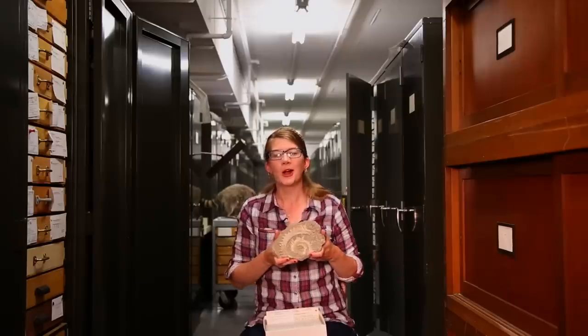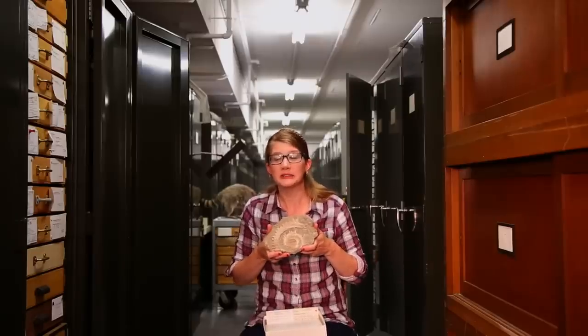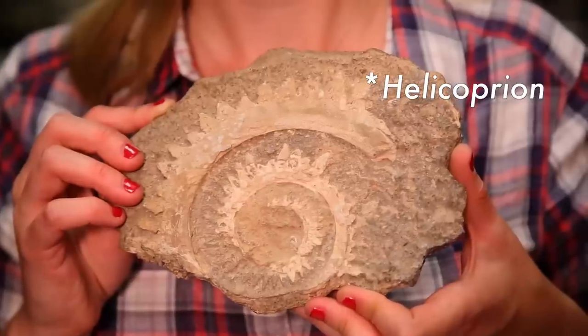All that remains of the helicoprion from 270 million years ago are its saw-like, whirled-up teeth. And because nothing quite like these teeth exist, either today or elsewhere in the fossil record, it's been a paleontological mystery: what sort of animal had these teeth, where exactly did they fit on the animal, and what's their function?